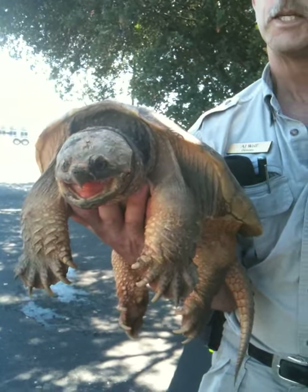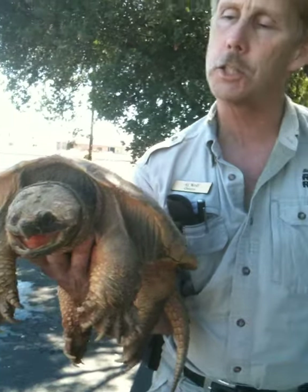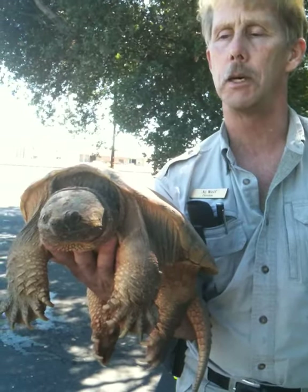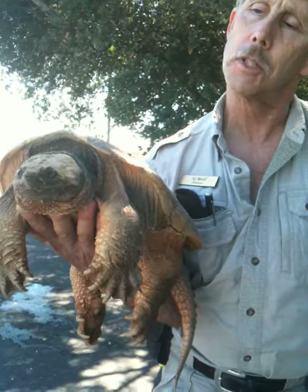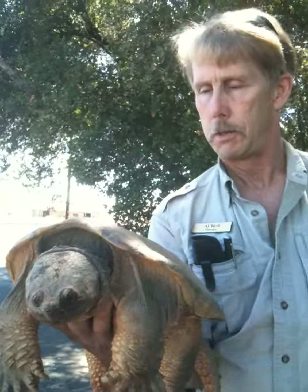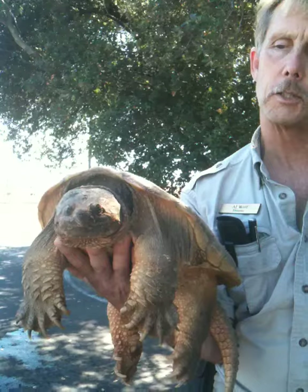And where will he go? This guy is actually going to go down to Forever Wild — it's a rescue down in mid-California. They have the permits for the alligator snappers and common snappers, because they're illegal in California. No snapping turtle is legal in California.